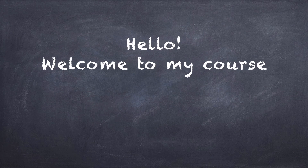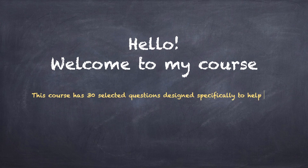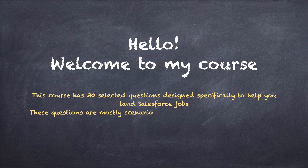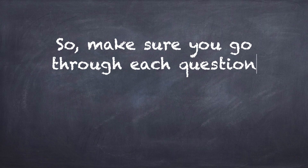Hey everyone, welcome to my course. This course has 30 selected questions designed specifically to help you land Salesforce jobs. These questions are mostly scenario-based and challenge your Salesforce skills and whether you can apply what you actually learn from the Salesforce basics.